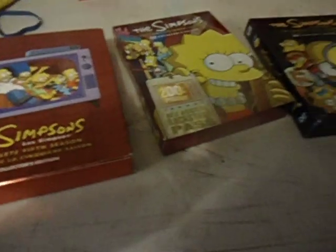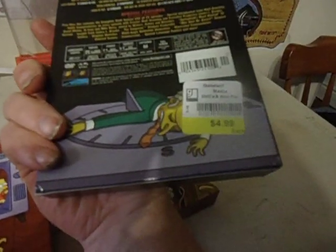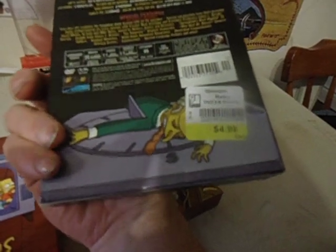So this is my summer pickups. I'm calling these pickups, but these are from donation stores — $4.89.